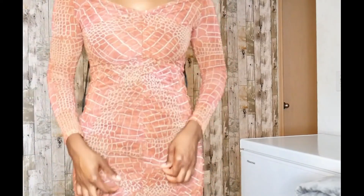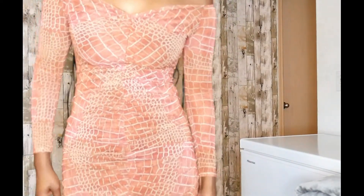Last but not least when it comes to actual clothing is the Shape Brown Croc Print Mesh Ruched Bardot Mini Dress. I got this in a size 6 and the color is brown. This dress is my favorite — it is really cute. It's one of those off-the-shoulder dresses.